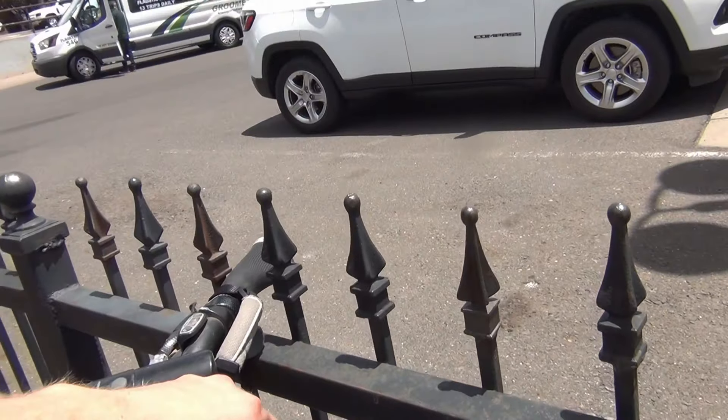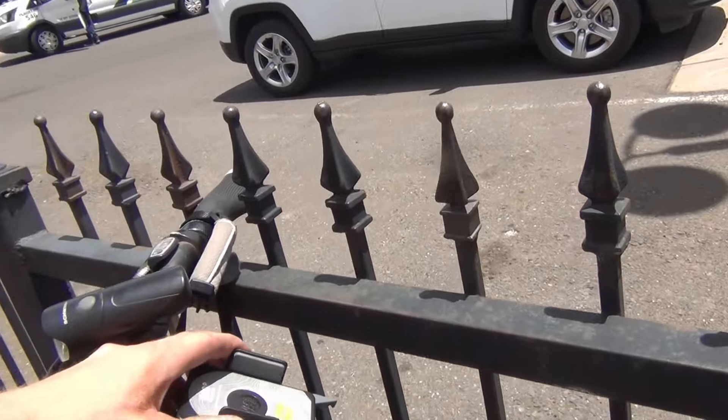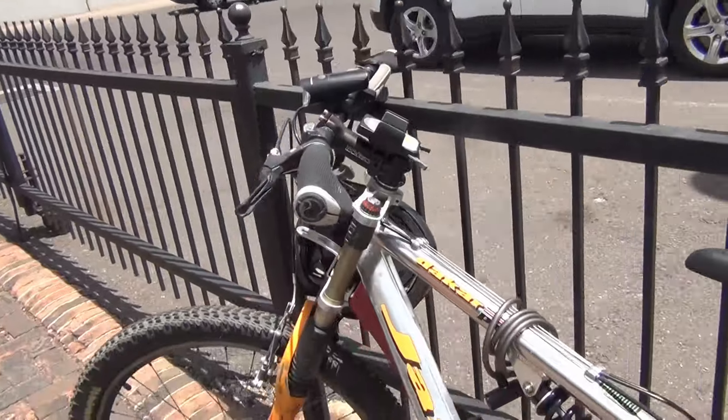I have a rear taillight and headlight on a foam mount from REI, around $25. Pretty handy to have, especially since I like to go around town with this thing and save on fuel.